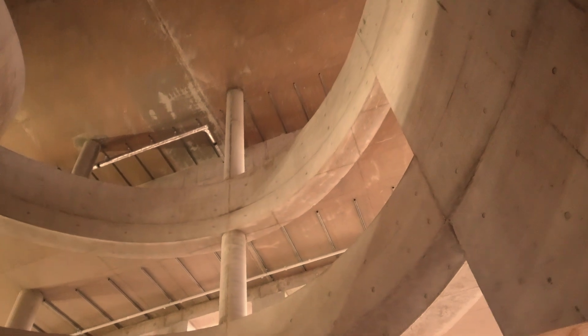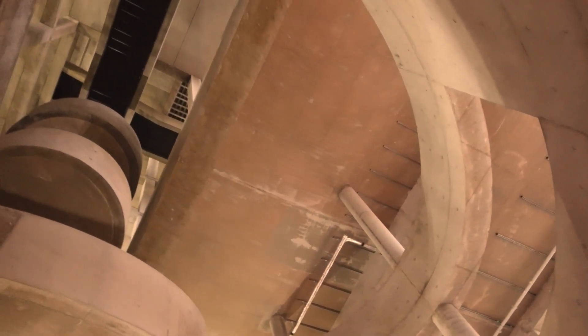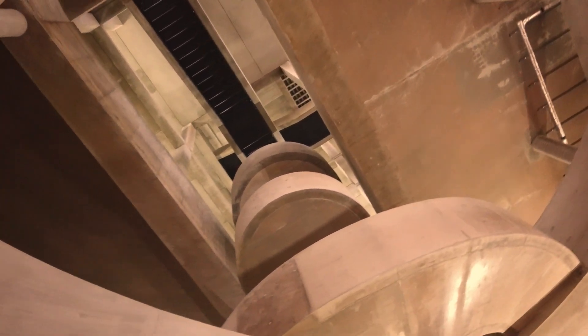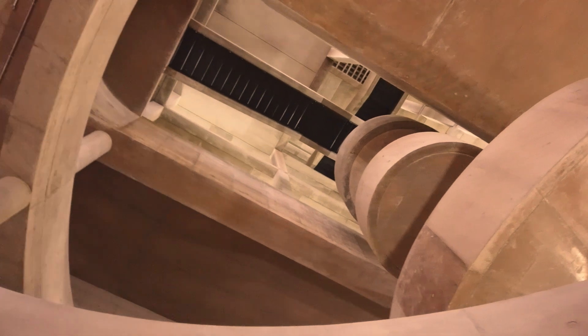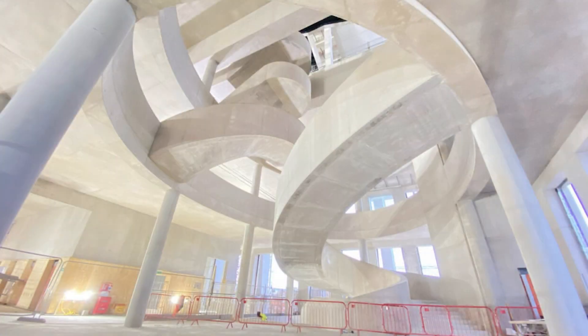It made sure that we could actually build it, because as you can see from the imagery, it isn't straightforward. You have different curvatures and different radii all the way up through the structure, and it was something the architect and the client were really passionate about. It was their focal point for this building. It was important that we delivered to the high quality and standards they required, and I think everybody who's worked on it is just so proud looking at it now. It's amazing.